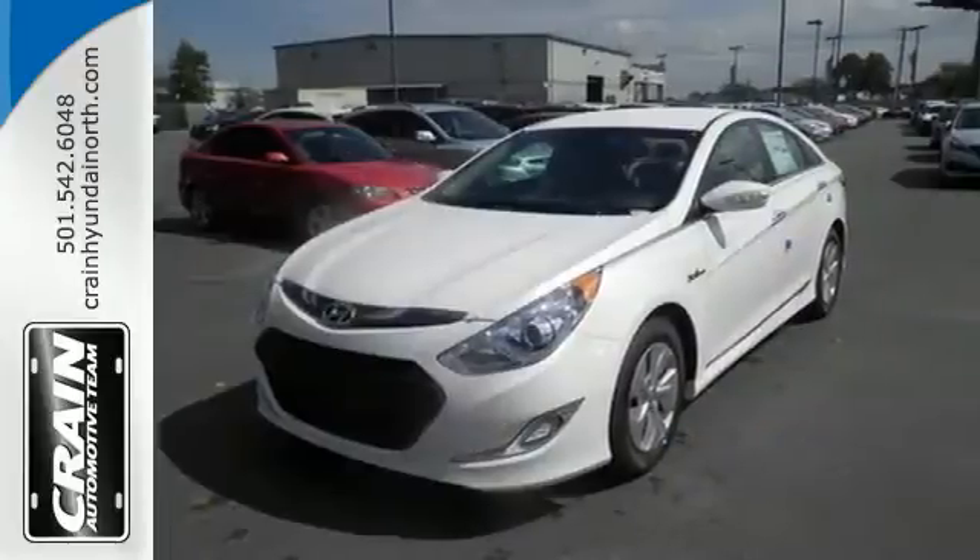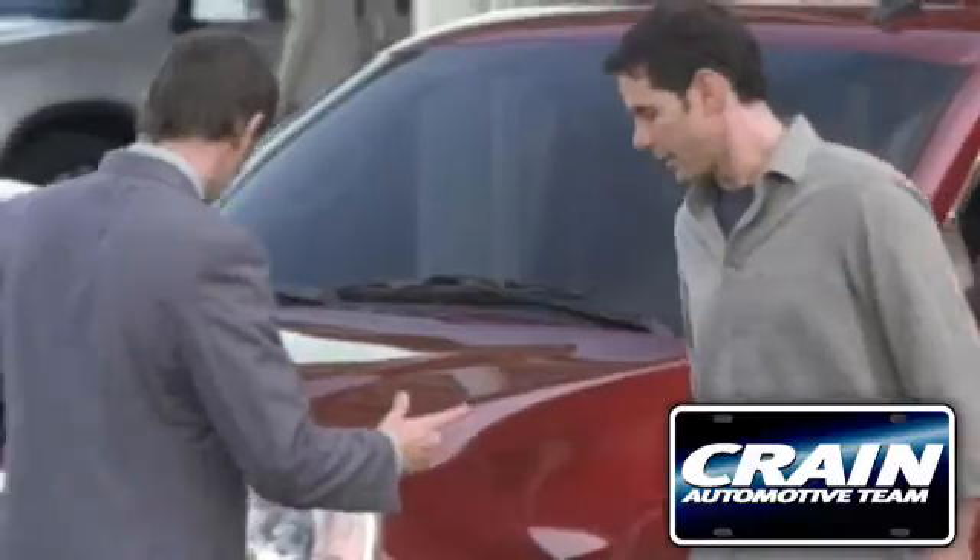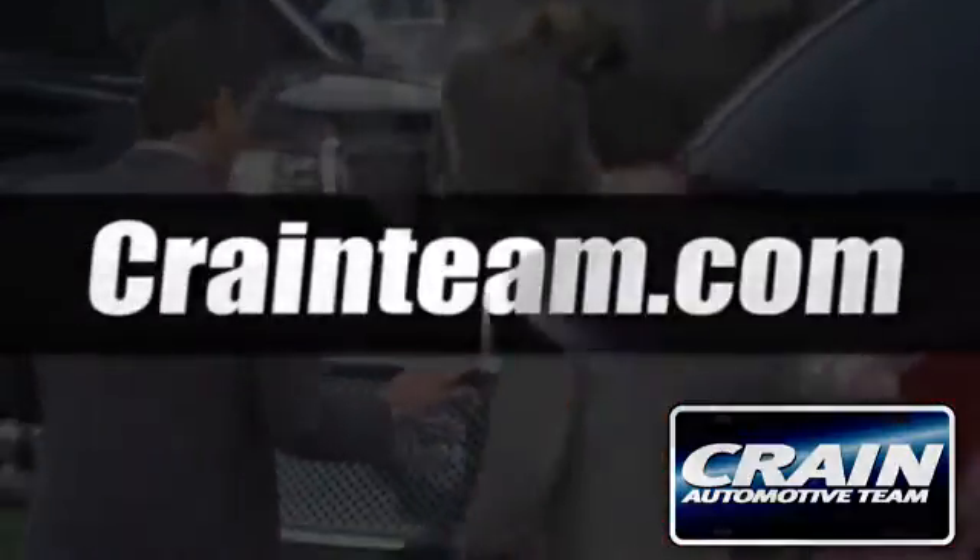Get behind the wheel of this Sonata Hybrid today. Visit us anytime at craneteam.com.